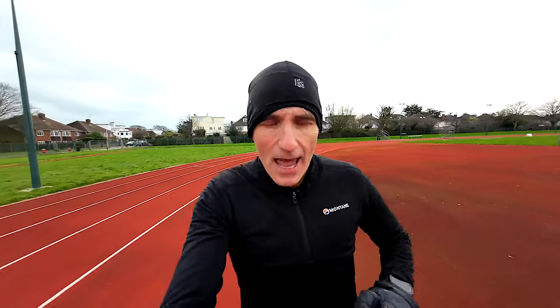Because we've got a jam-packed week on the Film My Run channel this week, we're going to whiz through this pretty quickly. If you've watched the first two episodes of the Paris Marathon training block then you'll know what's coming, and this week has been fairly similar to the last two weeks.